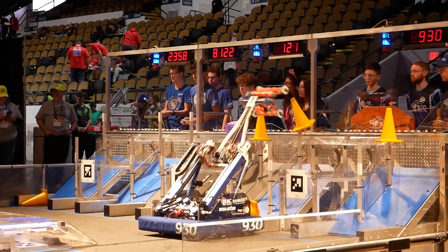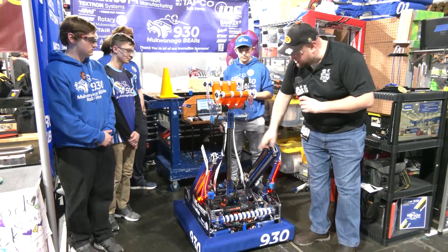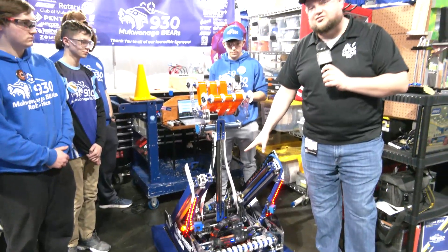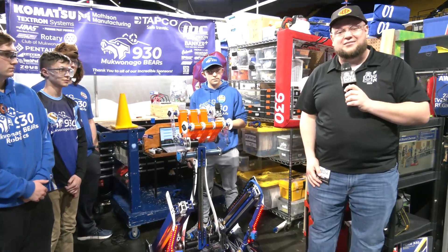Honestly, a few years back they were world finalists, and this team has just been on that upward trajectory the entire time. They've got an awesome floor intake, a great claw, and I love their elevator on this robot. We're going to be talking about some position control as well. Let's learn more about 9:30 here on Behind the Bumpers.